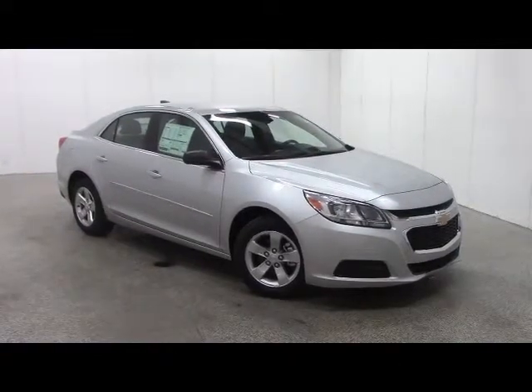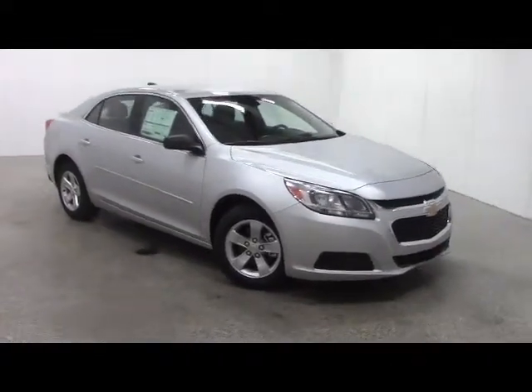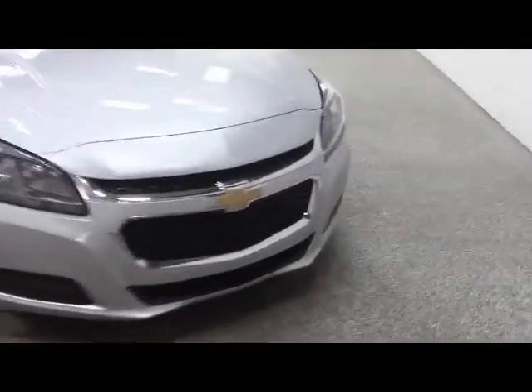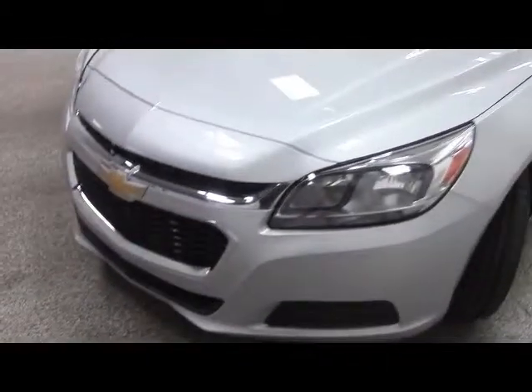Stock number 5038. This is a brand new 2015 Chevrolet Malibu trim level 1LS. Silver in color, we have a 2.5 liter engine. We have halogen headlights in front with a distinctive Chevy grille.